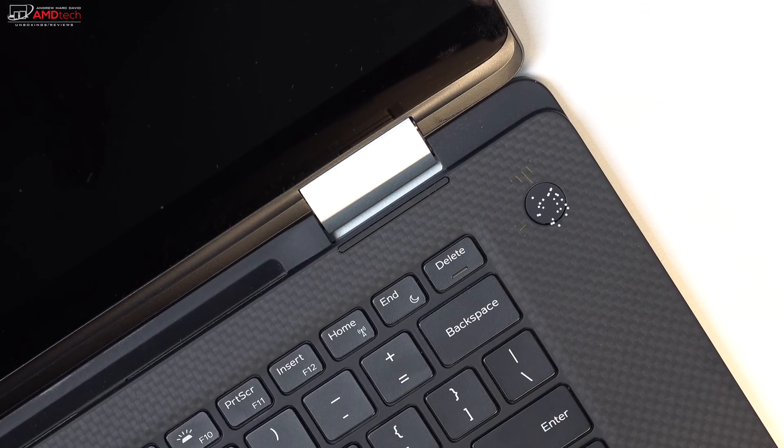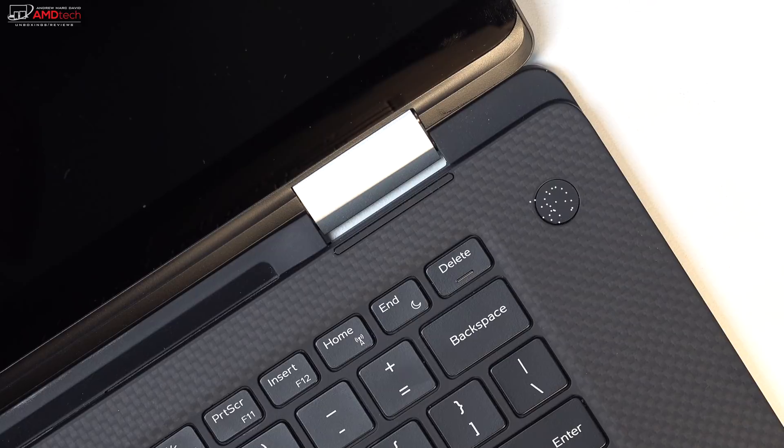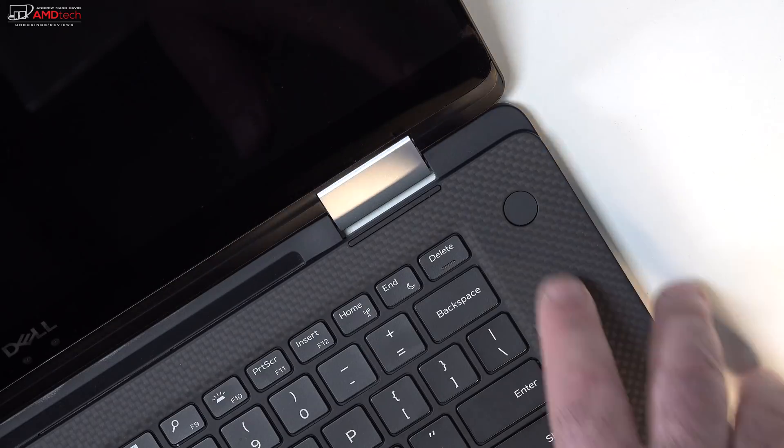The power button doubles as a fingerprint sensor, working well and registering my finger every time I used it — great for logging in with Windows Hello.